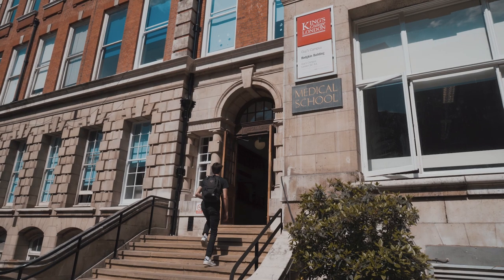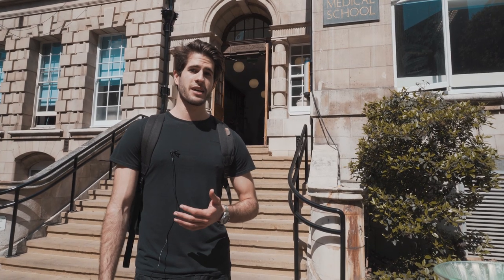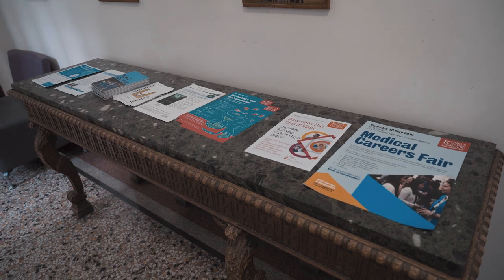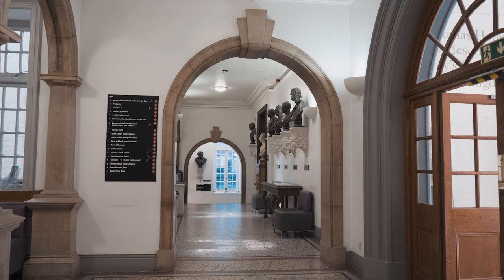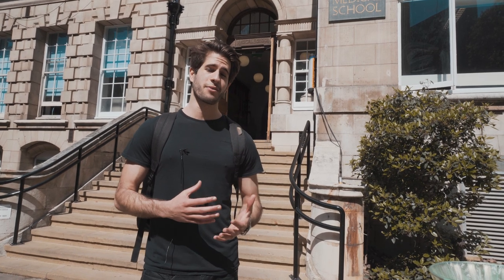This is the Hodgkin building. If you're interested in medicine you might have heard of Hodgkin's lymphoma — it's actually named after Mr. Hodgkin, who was an anatomy curator here many years ago. This building is basically the cornerstone of the medical school on Guy's campus. It has a couple of lecture theaters, many smaller rooms dedicated to tutorials and case-based discussion learning, and also cadaveric dissection rooms on the top floor. Something great about King's is that cadaveric dissection is done firsthand by the students.